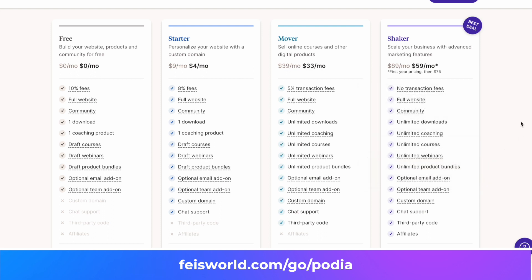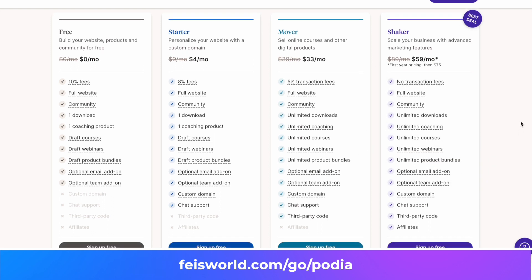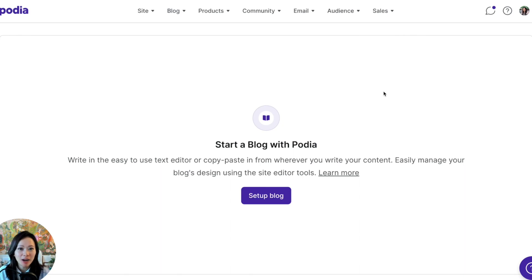Without further ado, I'm going to show you on the screen why I think Podia blogging is so essential — the powerful features already baked into their blogging system, how you can take advantage of it right away, and how you can get started without any expertise in SEO or design. It is very user friendly. Let's take a look at Podia's new blogging feature.